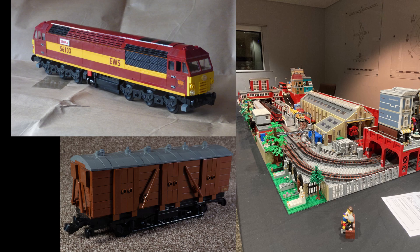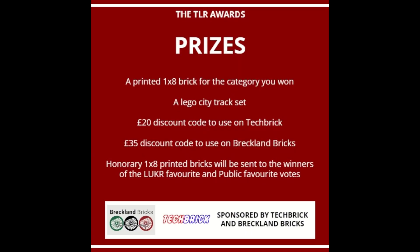Despite it only being the runners-up position, a massive congratulations need to go out to those three builders for entering some excellent models. And now to declare the winners for each category. Each winner will receive a 1x8 printed brick of the category they won, a LEGO City track set, a £35 discount code for brecklandbricks.com, and a £20 discount code for techbrick.com.